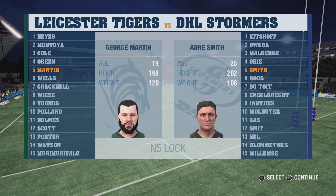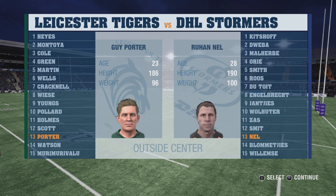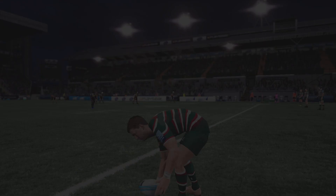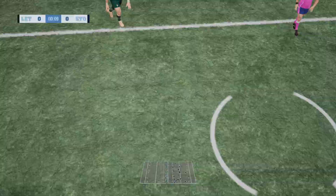It's hard to pick a winner leading into this. Both teams are pretty evenly matched. We're set for what should be a great encounter, and we're almost ready to go here in this match. We're all ready to get the first half underway.